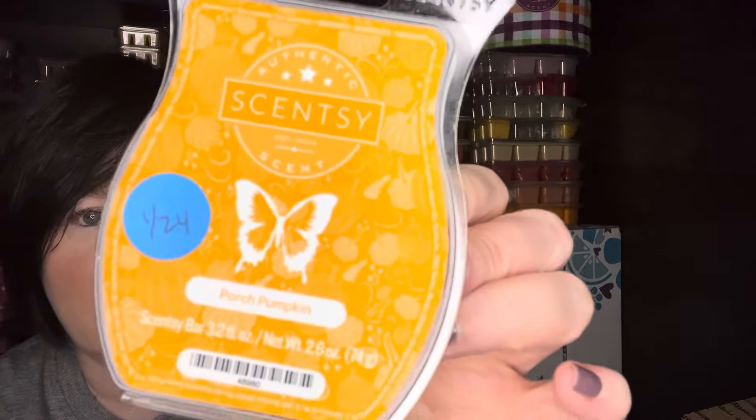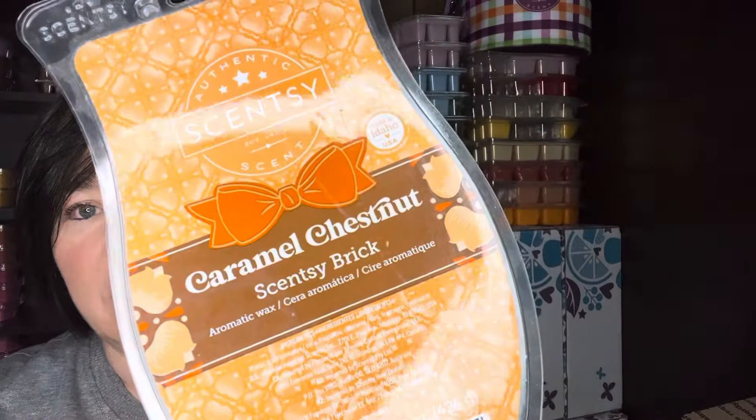Porch Pumpkin — I really enjoyed this. I think this was in that same bar bundle from that clearance. It is really good — it's a nice pumpkin with some spices, but not too spicy, and it was a good performer in my open concept. So I'd definitely purchase that again if it's available. I also took Porch Pumpkin and alternated warmers with Caramel Chestnut — that was nice as well. You got like a caramel chestnut smoky, and then that pumpkin alternating, just a good fall mix together.